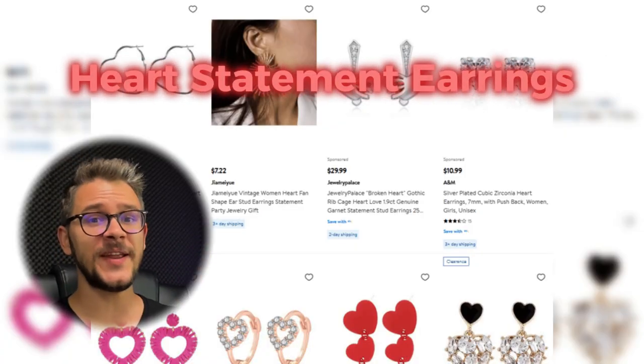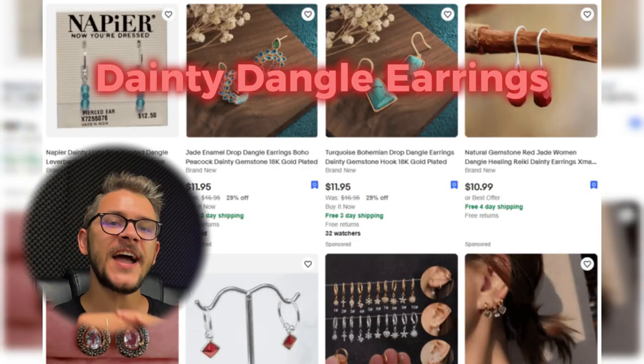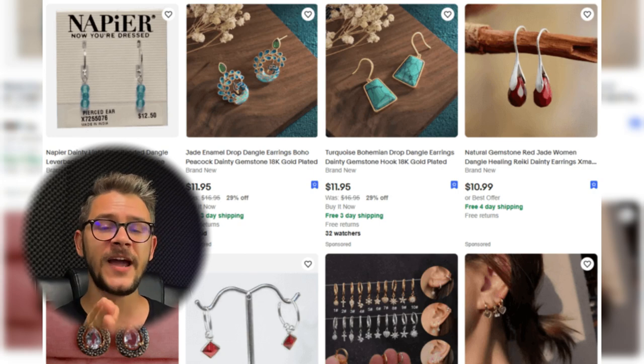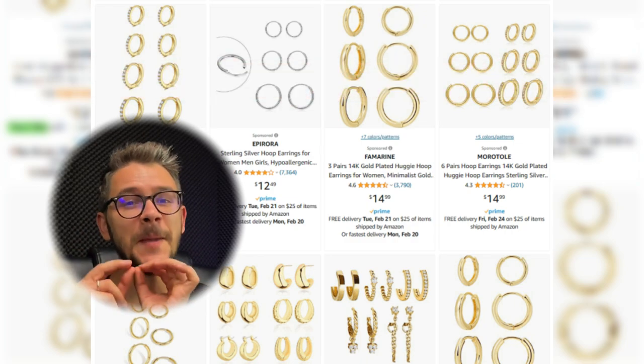Hoop earrings can be made from plastic, gemstones, or silver and can be incorporated with beads, crystals, or engravings for a more stylish look. At number 23, we have these heart statement earrings — a must for customers with bold fashion tastes, available in different shapes, sizes, lock types, and styles. According to Google Trends, this product is at an all-time high worldwide. Number 24 is a piece for those who take a subtle approach to fashion, available in endless styles. Our final item, number 25, is this small hoop earring set with embellished little hoops — just make sure to source hypoallergenic materials to ensure customer safety.